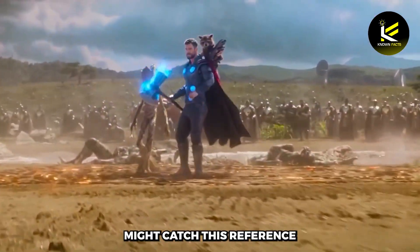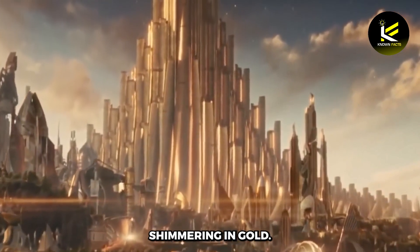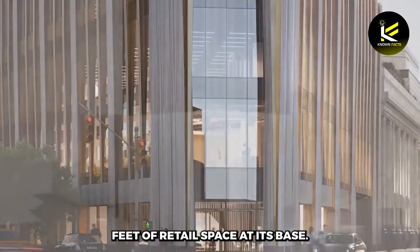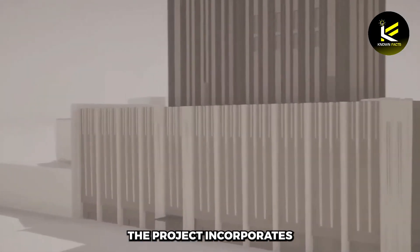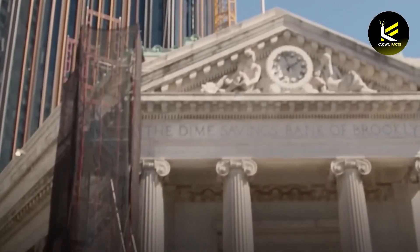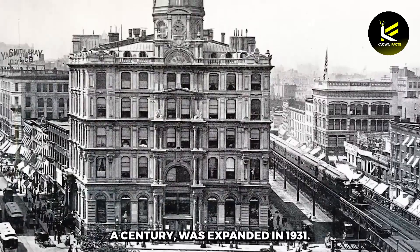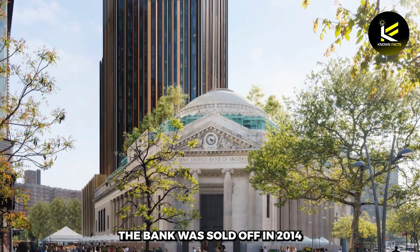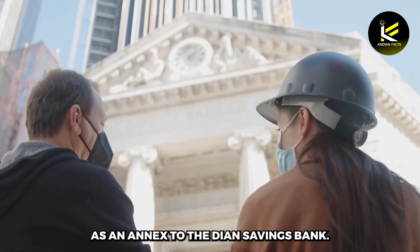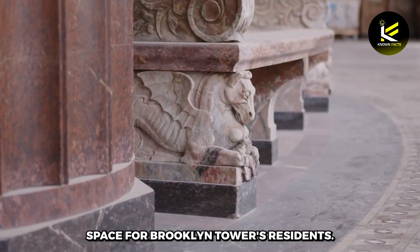Anyone who's seen Thor and its sequels might catch this reference — a majestic skyscraper with jagged edges, shimmering in gold. The mixed-use tower will contain residential units and over 100,000 square feet of retail space at its base. The project incorporates the historic Dime Savings Bank at the base of the property. The bank building was built in 1906, and the original building, which operated as Dime Savings Bank's main branch for over a century, was expanded in 1931. The bank was sold off in 2014, and the Brooklyn Tower was constructed as an annex to the Dime Savings Bank, whose exquisite interiors now serve as retail and amenity space for Brooklyn Tower's residents.